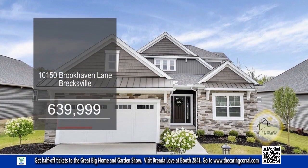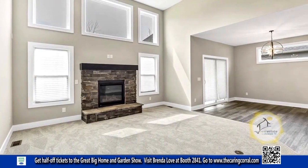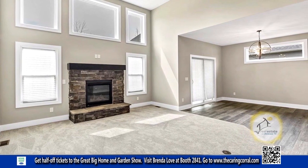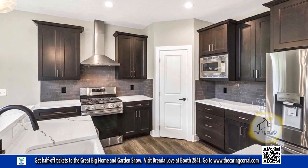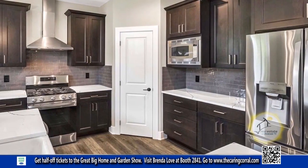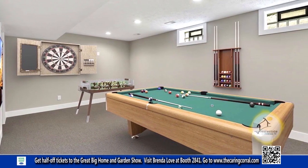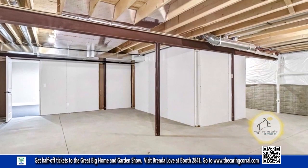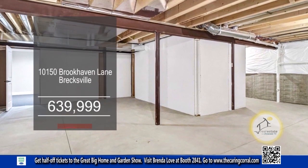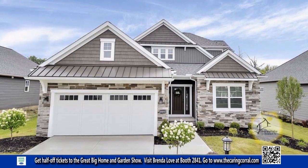This single-family home in Brecksville offers three bedrooms and three baths. In the great room, you'll find a 14-foot ceiling and a gas fireplace. The kitchen has ample cabinet and countertop space for a functional and efficient cooking space. The partially finished basement allows for plenty of room to play games, while the unfinished area provides endless opportunities. This home is less than two minutes from interstates and the turnpike. For a private showing, contact Chuck Shaheen.